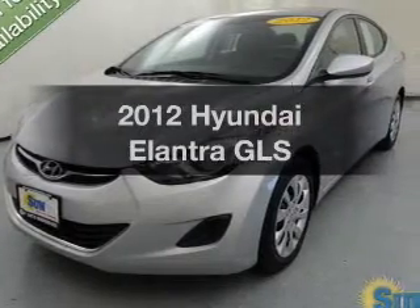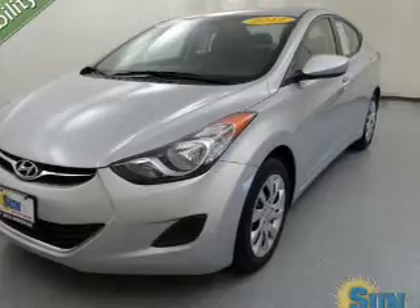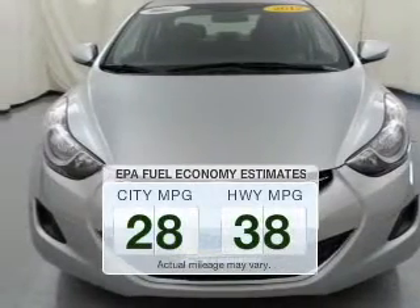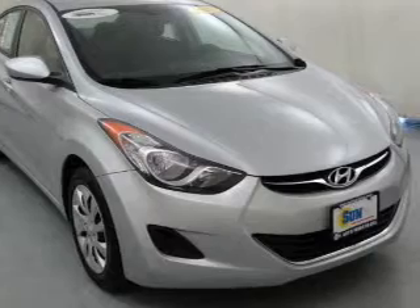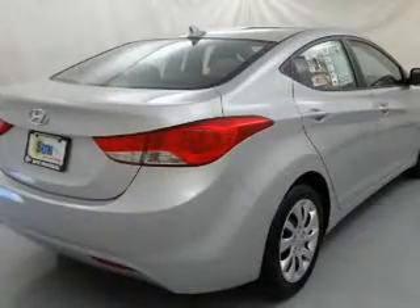Imagine yourself in this 2012 Hyundai Elantra. If you're looking for an automobile with great attributes, look no further. Run all over town and back home again without worrying about filling up when driving this fuel-efficient ride. The powertrain includes front-wheel drive with an efficient four-cylinder engine, connected to a smooth-shifting six-speed automatic transmission.